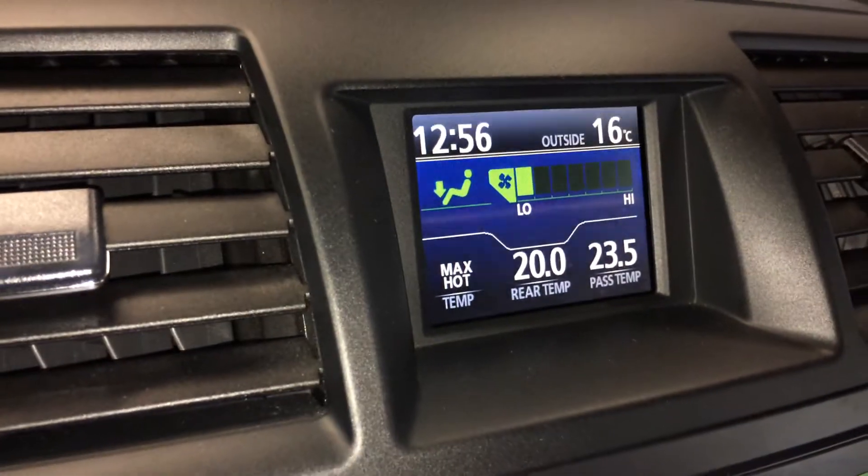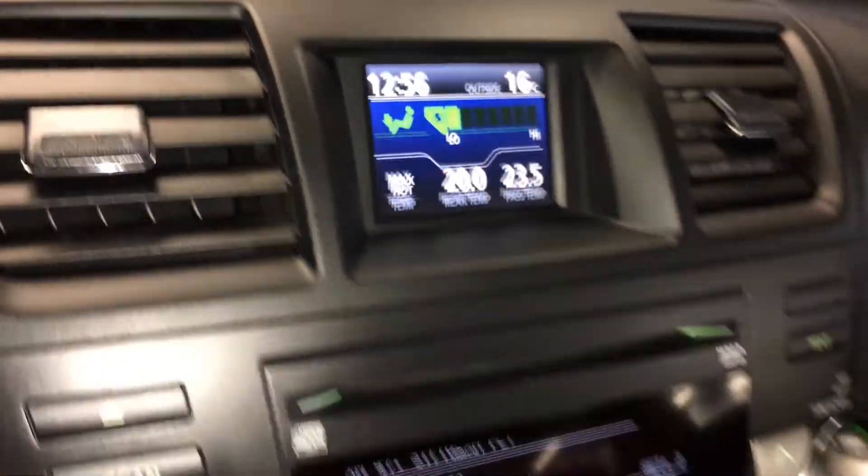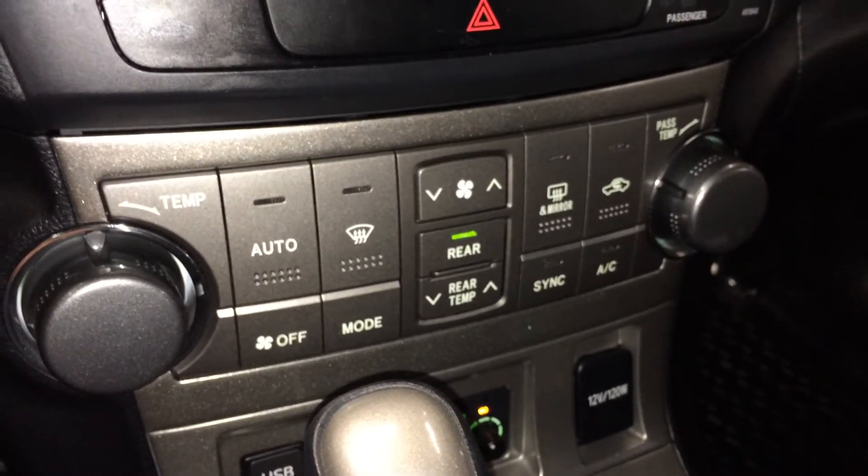Up top you also have your climate — three-zone independent climate control, front-end mirror defrost, and the side mirrors are heated.